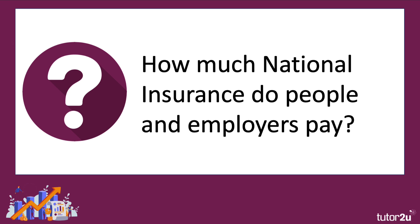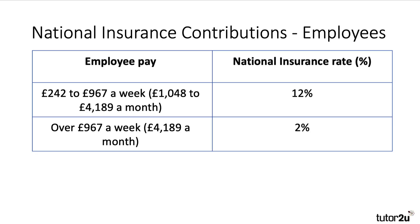How much national insurance do people pay, and also employers? Looking at employees first — this is changing all the time, there have been several budgets recently, but this is the most recent information. You don't pay national insurance on the first £242 that you earn per week, so essentially there's a tax-free allowance. You pay at 12% — the marginal tax rate is 12% — on earnings from £242 through to £967 a week. Thereafter, if you're earning more than £4,189 a month, you pay national insurance at 2%.